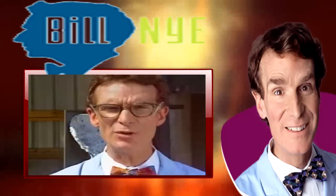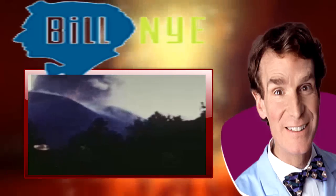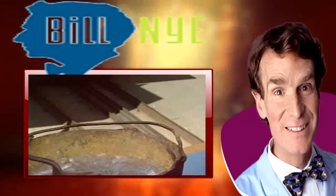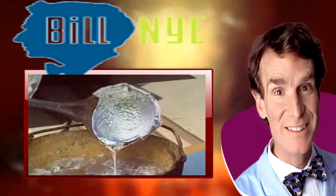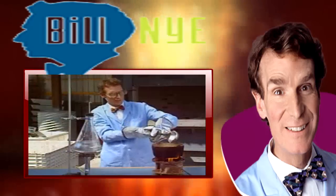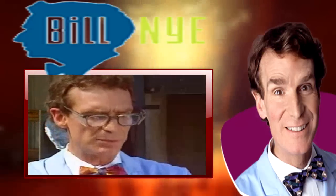Some volcanoes ooze; other volcanoes explode. Take a look at this — this is molten lead. It's liquid, it flows just like lava, just like magma. And no matter how long we let it sit there, it just sits there. It doesn't boil. It won't overheat and blow its top. But this is boiling water — it's only at 100 degrees Celsius. The lead's at 300 degrees Celsius.